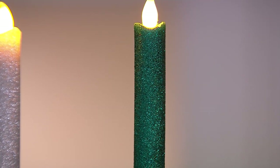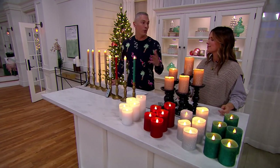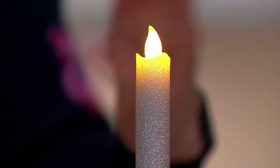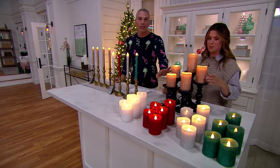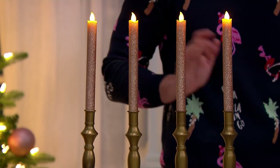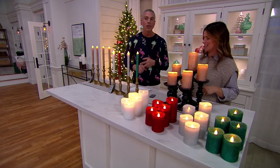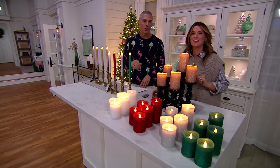Here at QVC we pride ourselves on bringing you the best quality at the best value. Quality, value, and convenience — that's what we've been about for the last 35-plus years. Today we're giving you the opportunity to not have to pay $20 or $30 per candle. You get five pillars for $29.98. You get four taper candles for just $19.98. That's your sale price — five payments of $4 or $6 on a credit card. QVC.com, automated ordering, your mobile app — you can even scan the QR code right on the bottom of your screen with your phone's photo app and it'll take you right to QVC.com.